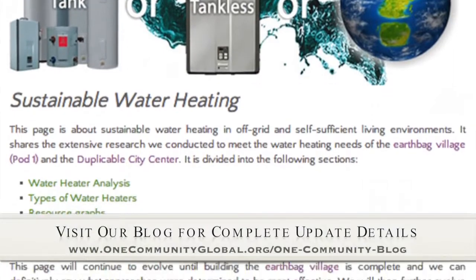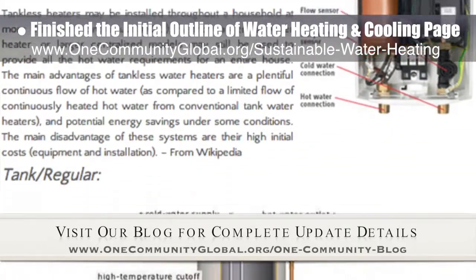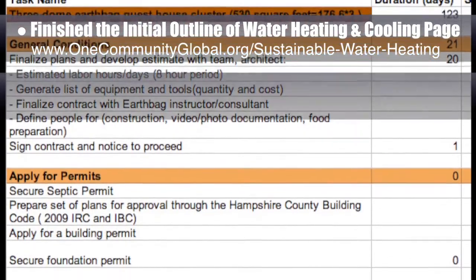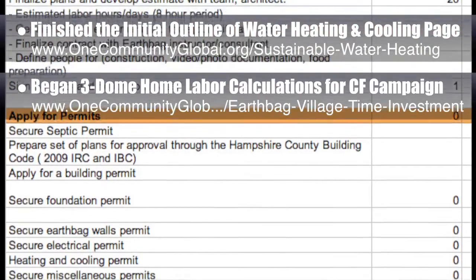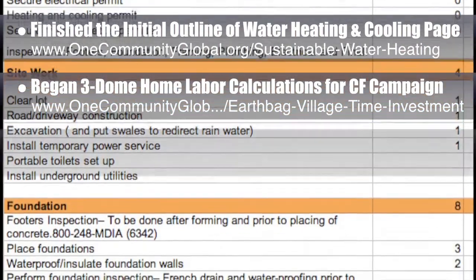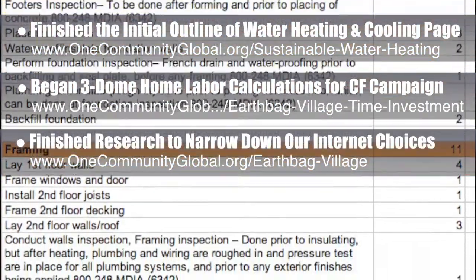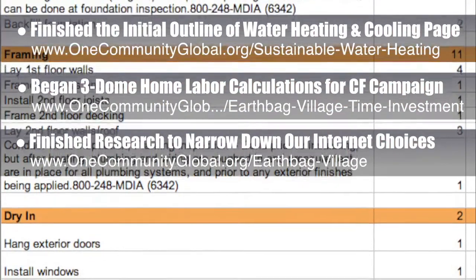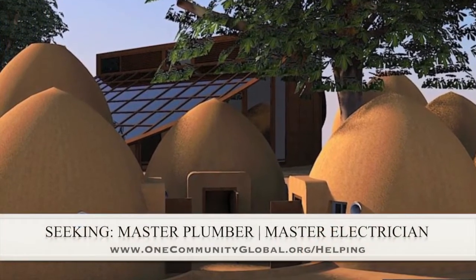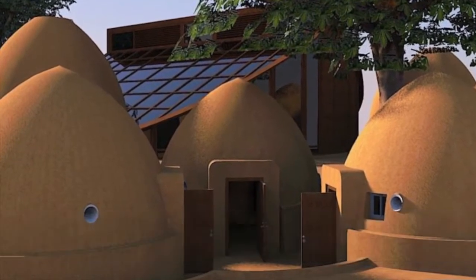This week, the core team working on Highest Good Housing finished the initial outline of our open-source water heating and cooling web page, sharing the details of our research into this crucial city creation element. We also spoke to the county and began our labor calculations specifically for the three-dome home cluster crowdfunding campaign that we are designing. We finished the research necessary to narrow our internet choices down to two that will sufficiently meet our needs for the first five years of development. Details are on the written blog, and we'll be creating a page for that in the near future. In this area, we are seeking a master plumber and a master electrician.